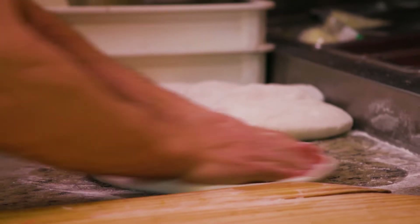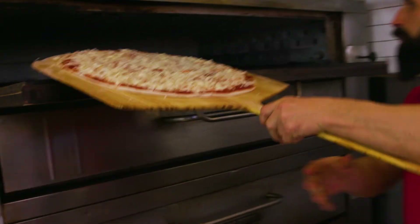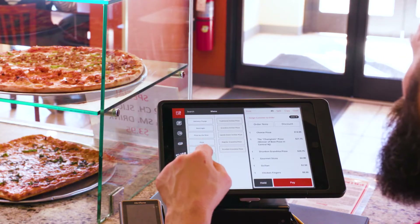Slice exists to give independent pizzerias all the advantages of the major chains. Our latest innovation digitizes your in-store operations so your staff can work more efficiently and effectively. Meet Slice Register.